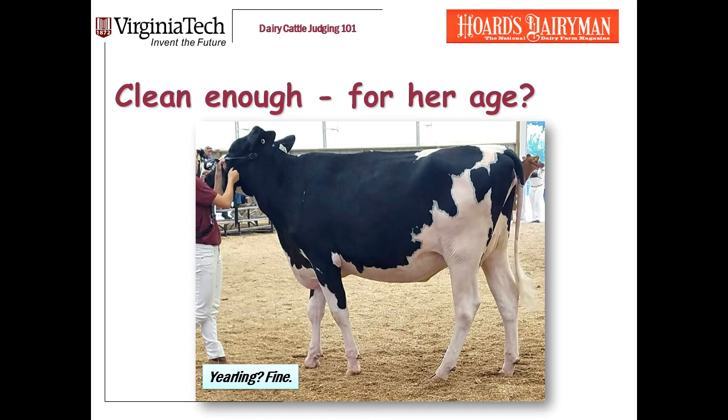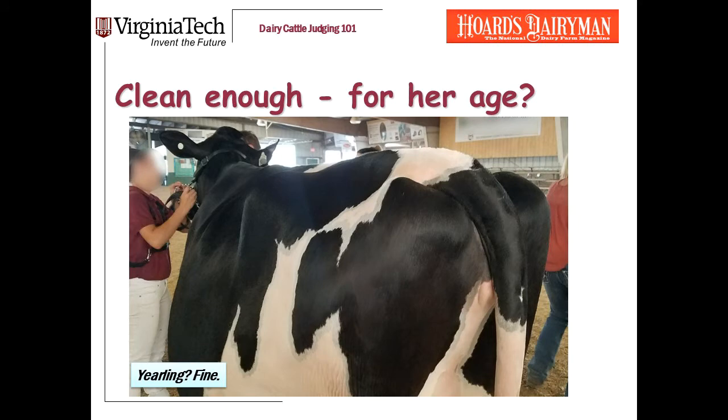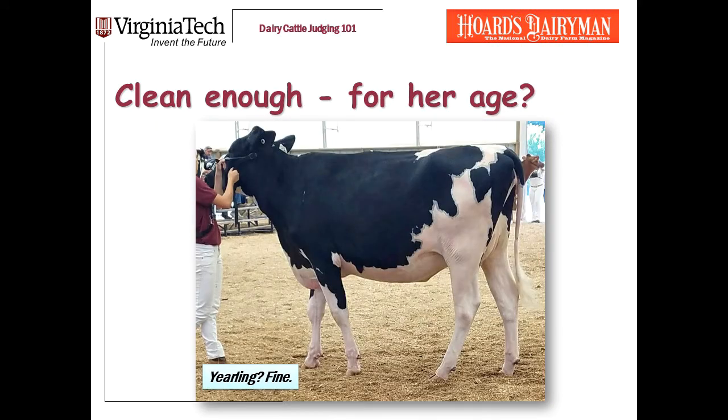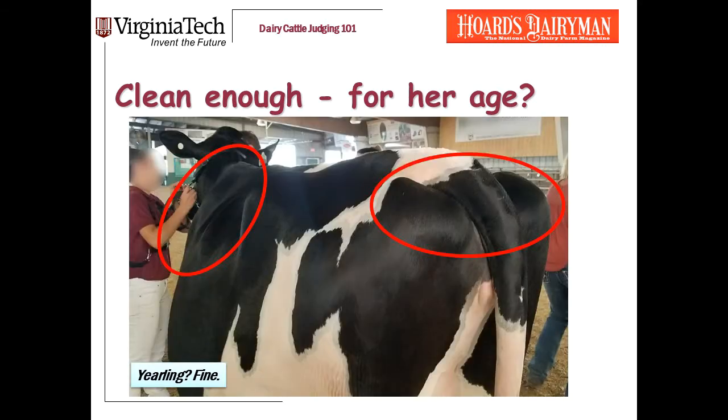Here's a couple more examples. On the left is a fall yearling — she's getting ready to calve, and the degree of condition she's carrying is absolutely fine. I would not discriminate against this heifer in the show ring for cleanliness. On the other hand, the calf on the right is carrying too much condition for her age. I want to show you a few more pictures of that fall yearling because older yearlings are allowed to carry more weight. She got thumped a little bit in the fall yearling class for lacking cleanliness. In my opinion, she shouldn't have.